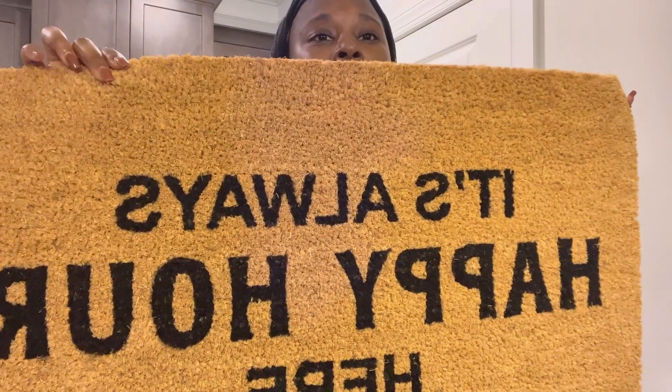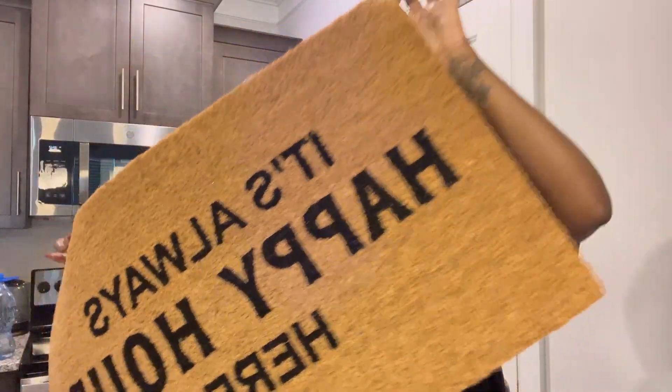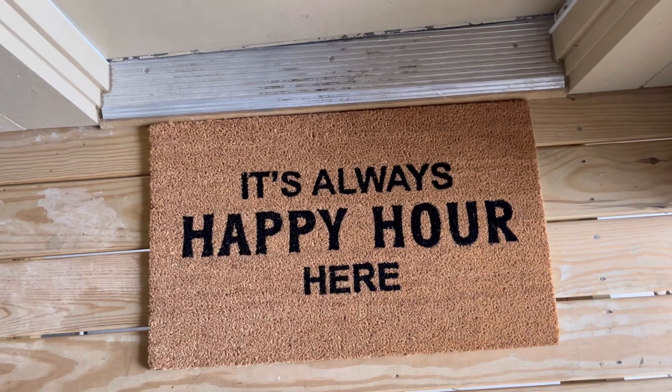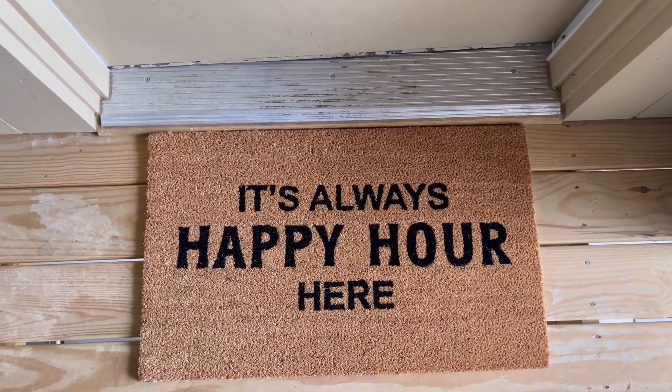And then I ended up getting a mat. Yes, I did get that mat — I showed you guys in the video because it is so me. If you come over here, there's going to be drinks flowing, okay? So here is the mat. It says, 'It's always a happy hour here.' I'm going to put it at the front door — that's probably what I'm going to do. Let's go put it up there. It's too cute.